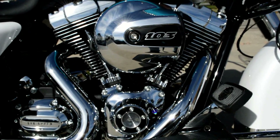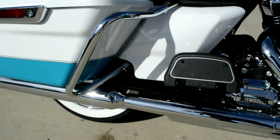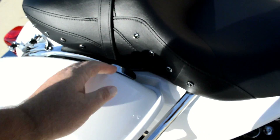Got the 103 cubic inch high-output motor, six-speed cruise-drive transmission. Got the GTX saddlebags — these are the Rushmore Enhanced bags that open and close with one hand.